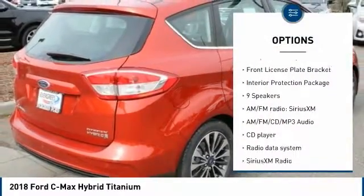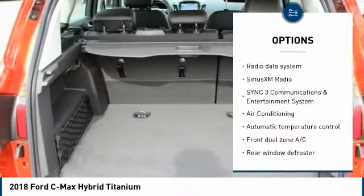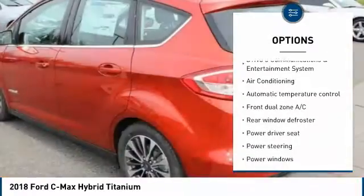Power passenger seat. Traction control. Air conditioning. Dual airbags. Power steering. AM-FM stereo with CD player.